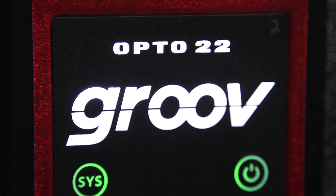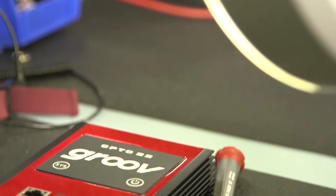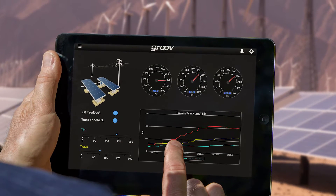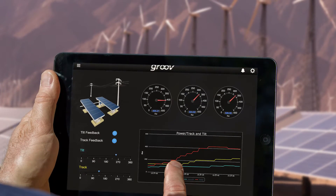We live in a mobile society. People need to access their data from anywhere, so we developed Groove to address that need. Consider a remote asset like a windmill or a solar panel — Groove allows a worker to interact with that asset no matter where they are, receive notifications regarding whether things are going well or not, and be notified of important events wherever they may be.